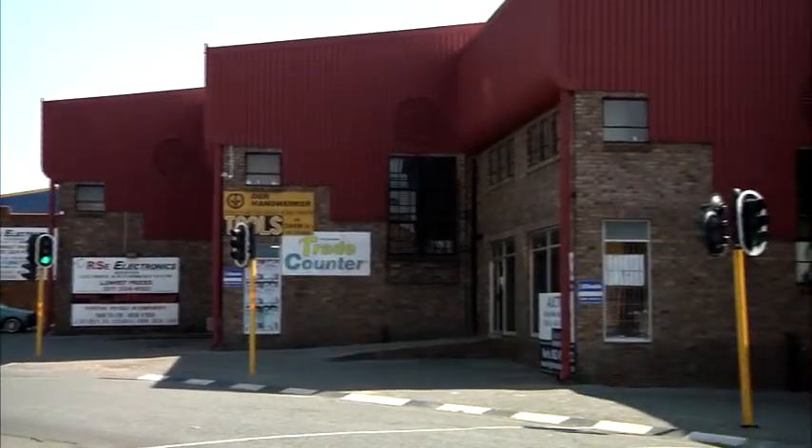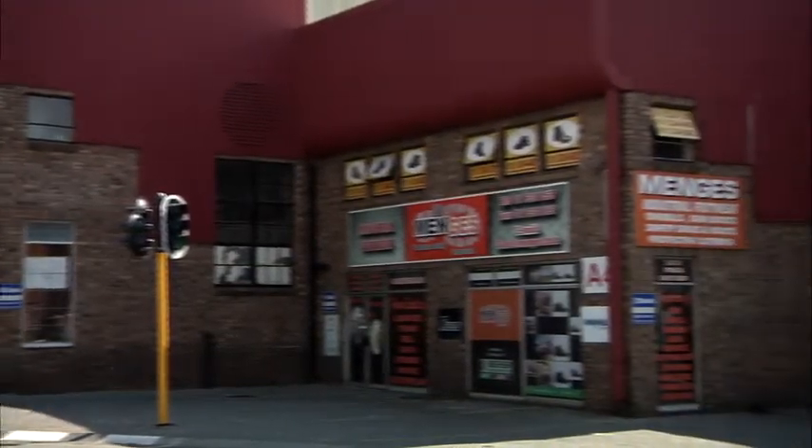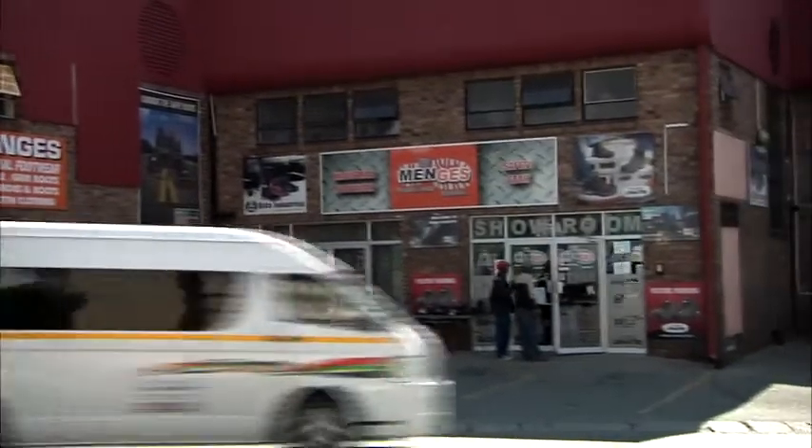Block A consists of six units, all of which have street-facing frontage to allow for retail-style operation, access to passing trade, as well as offering significant branding opportunities.